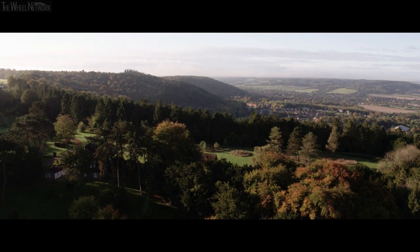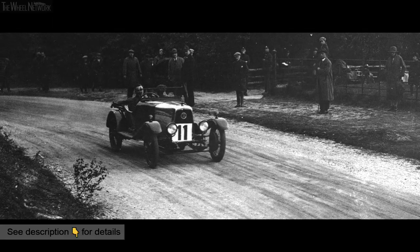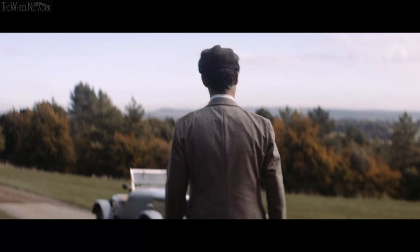We are today at the famous site of the Aston hill climb to recreate 95 years ago, where our name comes from — it's where our history was made in the early days.